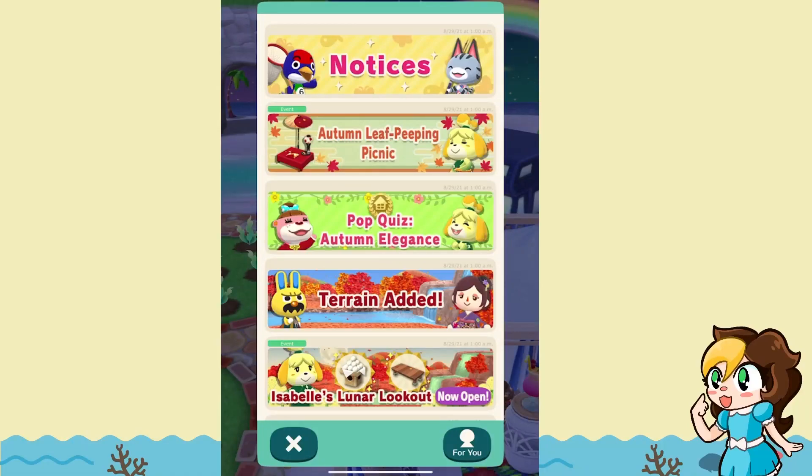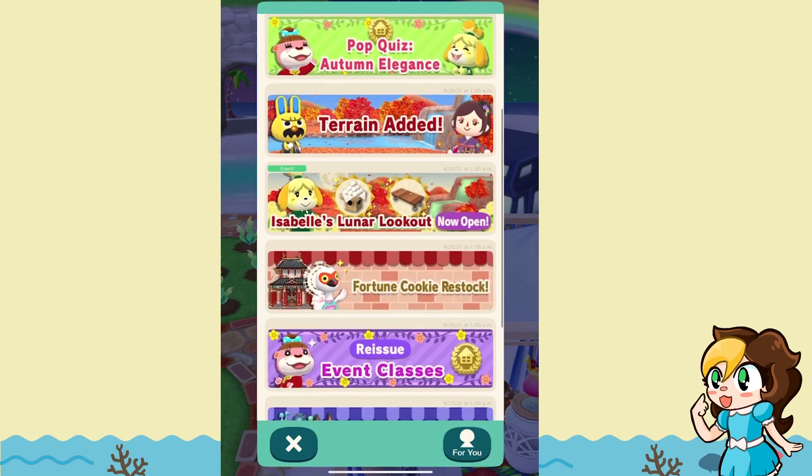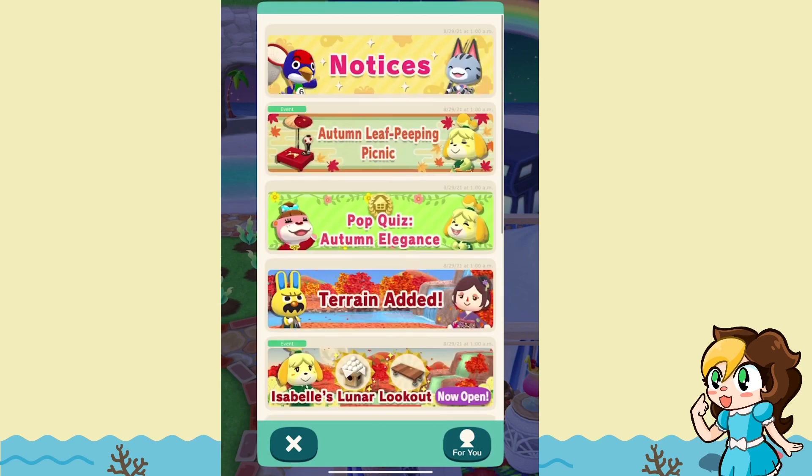Hey, and welcome back to another Animal Crossing Pocket Camp video. We're going to go over the updates for today, which is August 29th. You'll notice that we do have some notices to go over — quite a few actually, and I'm pretty excited about all of these. We'll just start from the top and go on our way up.